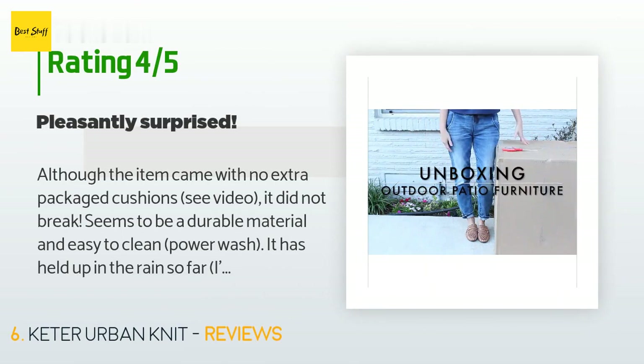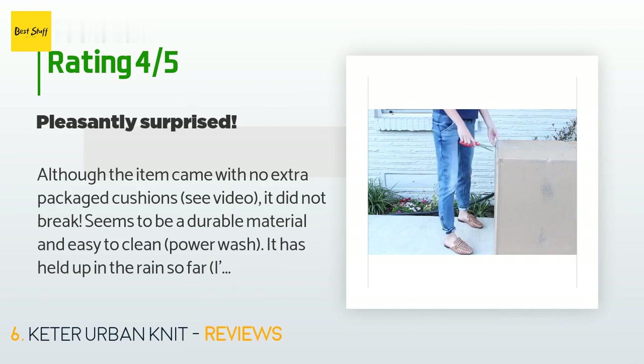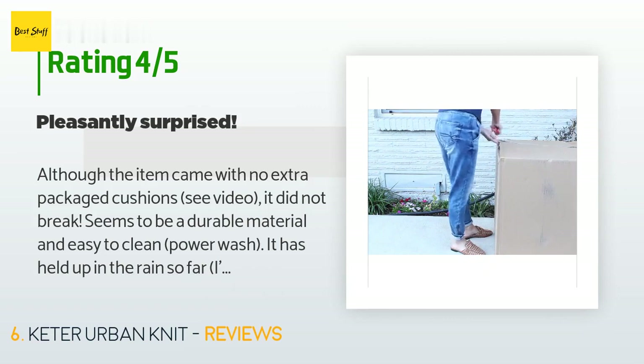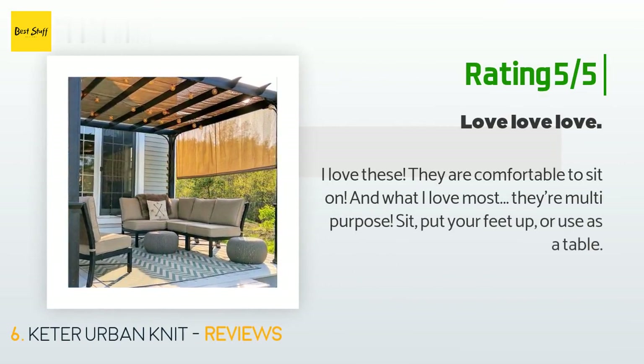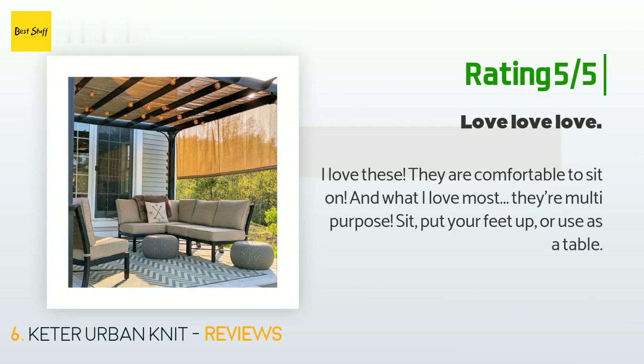A customer said: "Although the item came with no extra packaged cushions, it did not break, seems to be a durable material, and is easy to clean — just power wash it. It has held up in the rain; I've had it during a heavy rain week. I liked it so much I purchased it in the other color: white ottomans and a grayish table." Another happy customer said: "I love these. They are comfortable to sit on, and what I love most is they're multi-purpose — sit, put your feet up, or use as a table."